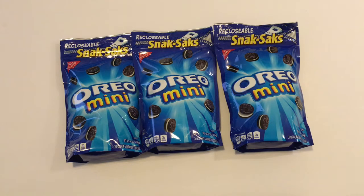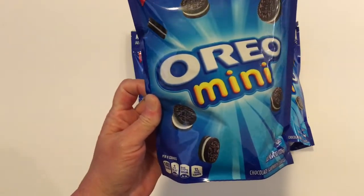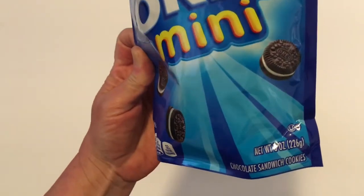The first thing up is the Oreo Minis Snack Sacks. This is a really good deal for a dollar — you are getting 8 ounces.